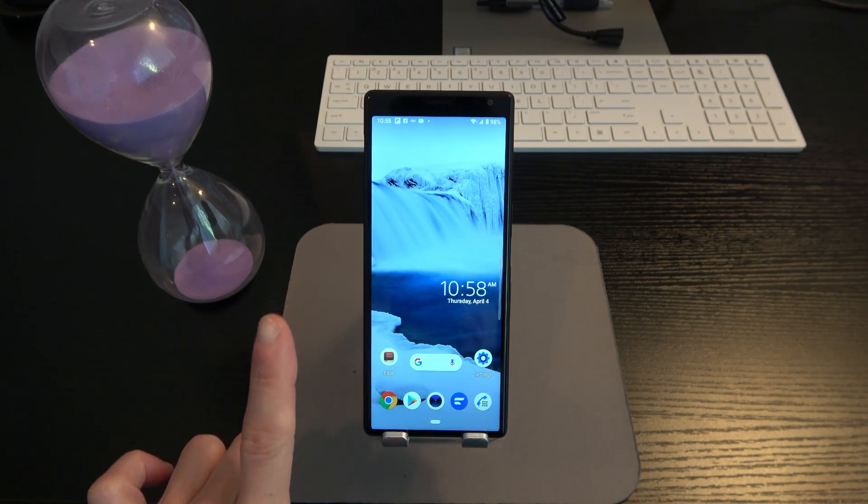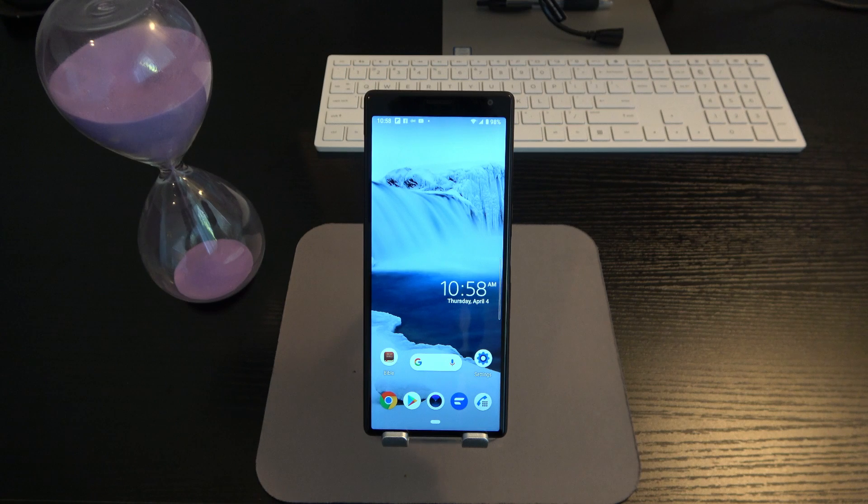We have a 6-inch variant and this is the 6.5-inch, which is the Plus. The 6-inch variant is the Sony Xperia 10 — there are some differences there that I'll touch on later. But right now let's focus on the 10 Plus. The specs: 6.5-inch IPS LCD Full HD, 21 by 9 aspect ratio.